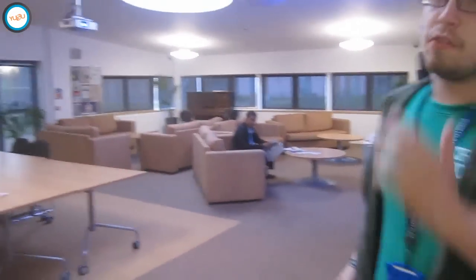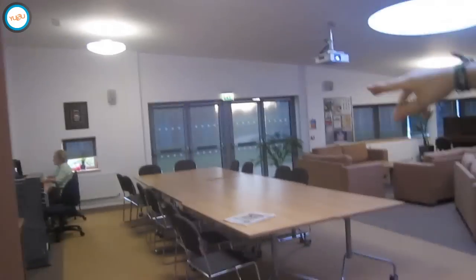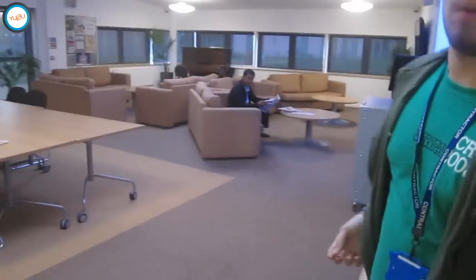In here you've got two social spaces. This is the GCR — you've got a projector, TV, sound system, and a couple of computers and a printer just down there, because we're a little far away from the main student print rooms. There's also a piano in the corner if you want to practise your Mozart skills.